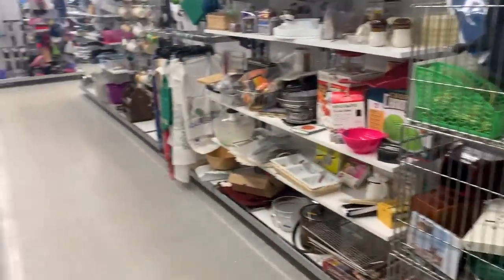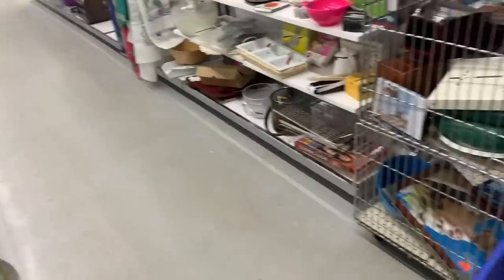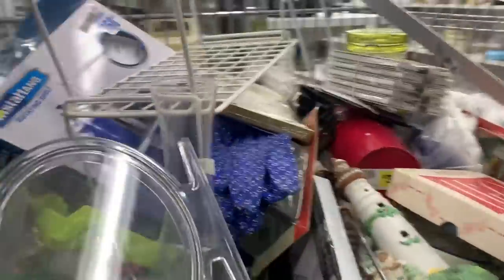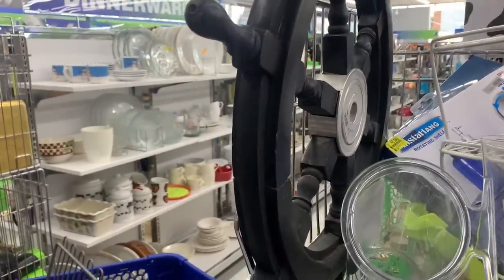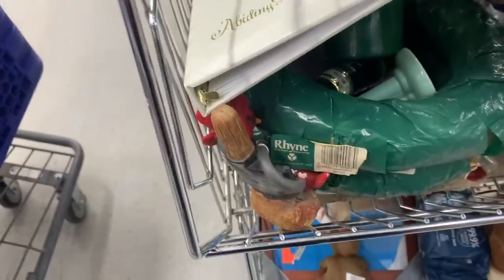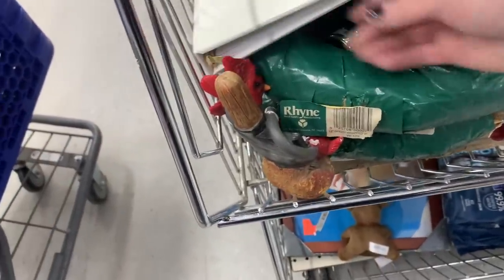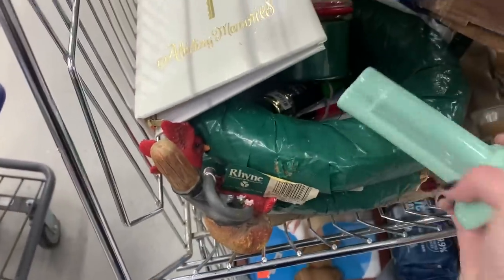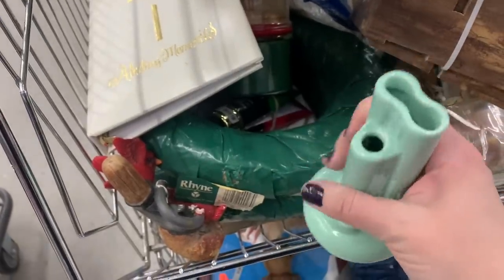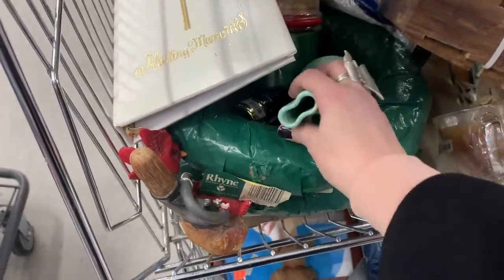Alright, some kitchen-y stuff down there. Ooh, look at that giant — it's a steering wheel! We're going nautical themed, way to go. Anything else in here? Don't know what this is. She is $4.99 — a little pricey for me. What do you think? Single stem flower holder?